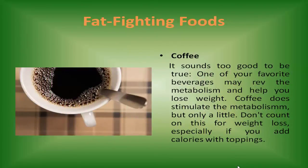Coffee. It sounds too good to be true, but one of your favorite beverages may rev the metabolism and help you lose weight. Coffee does stimulate the metabolism, but only a little. Don't count on this for weight loss, especially if you add calories with toppings.